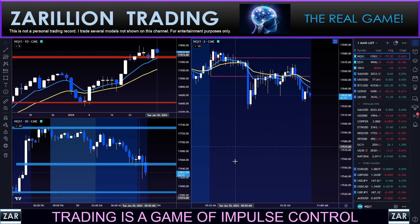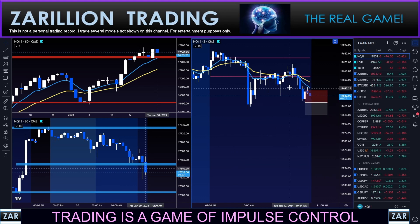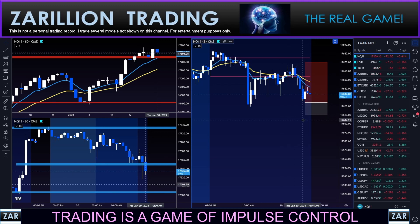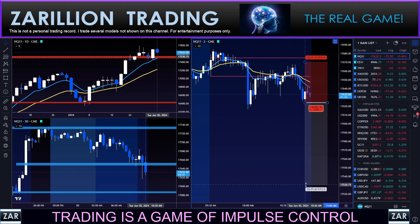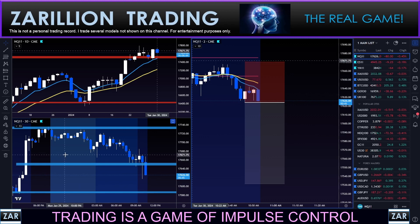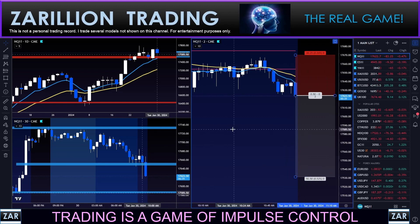All right guys, we're back. I'm looking at a short here on the NASDAQ, watching closely right here. Stop above this pivot inside of the open range. Here we go. I'm in — short the NASDAQ. First trade of the day. It is 10:53.